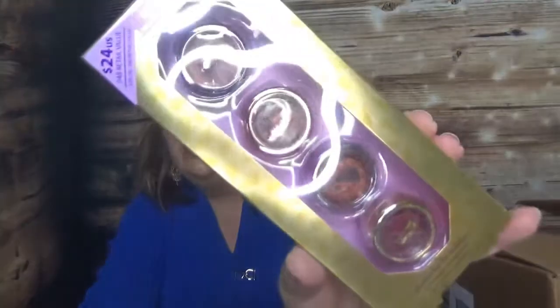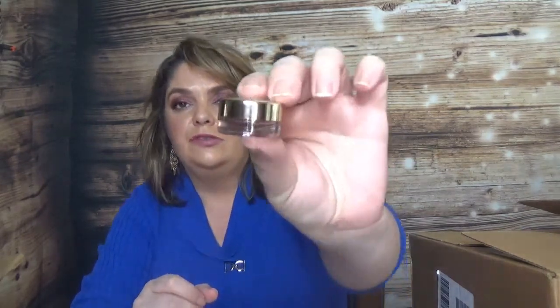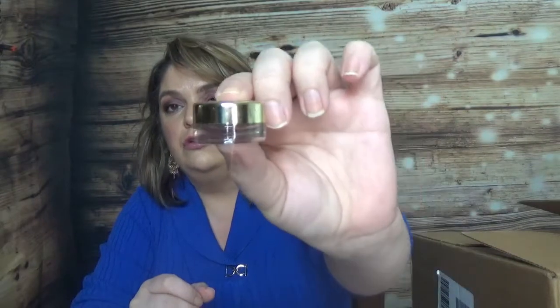I also bought from Tarte's holiday collection because I love trying eyeshadows. I got the Tarte Chrome eyeshadows — this one is called Chrome from the Holidays and comes with four of them. I was surprised to see how small they are. I'm not going to swatch them as it would take too long, but I'll probably do a review for this kit in a single video. They're very very tiny.